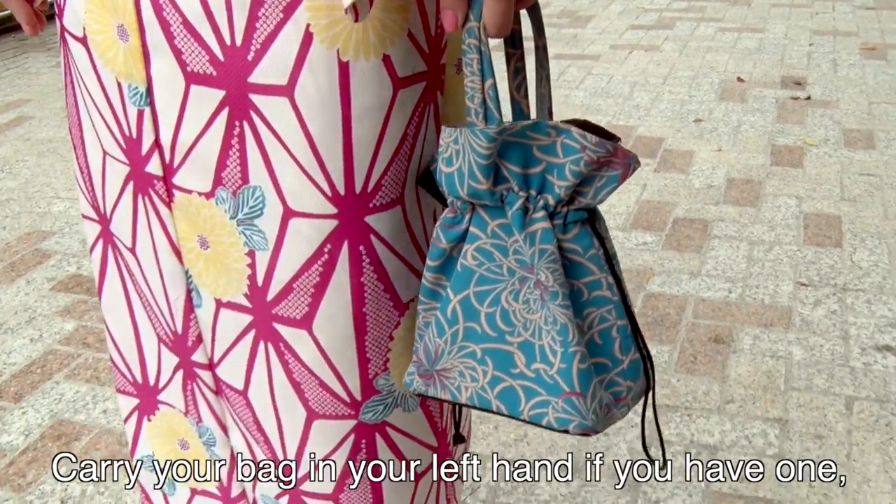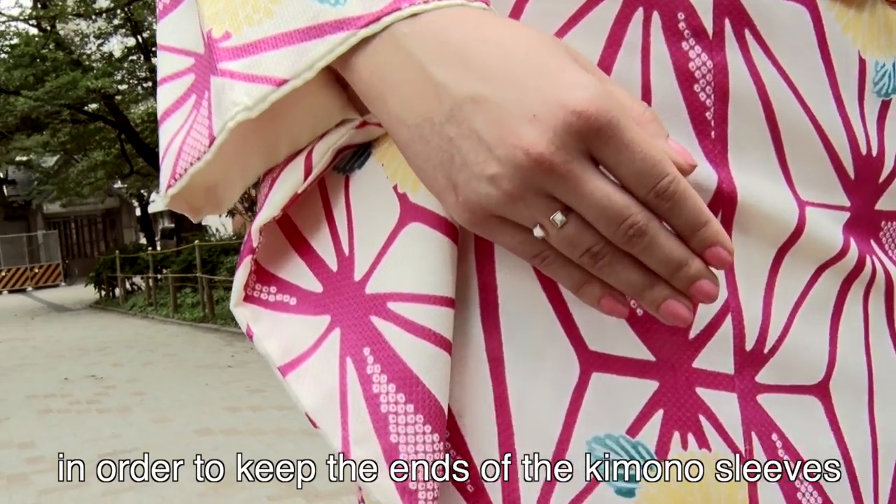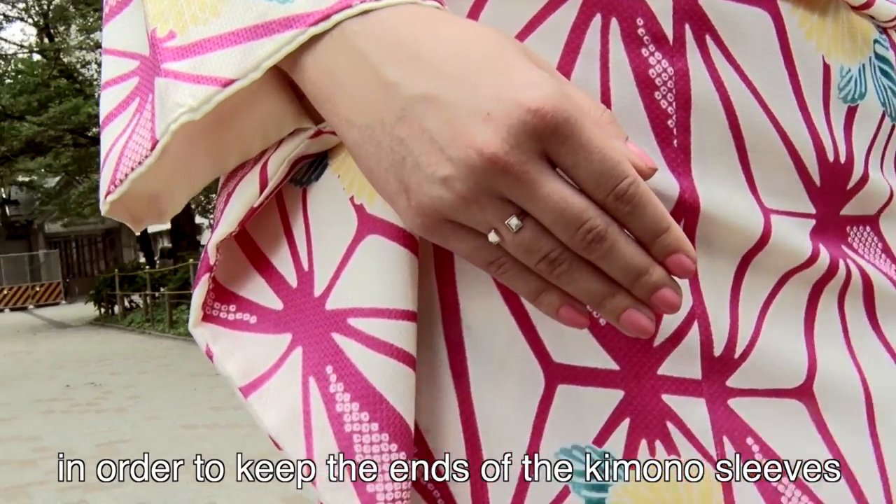Carry your bag in your left hand if you have one, and keep your right arm bent so your hand is close to your upper body, in order to keep the ends of the kimono sleeves from flapping around.